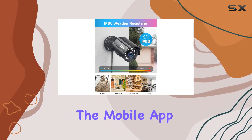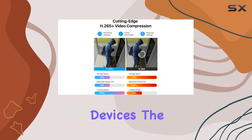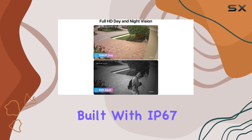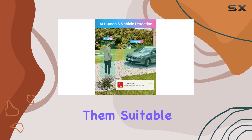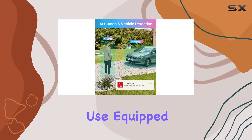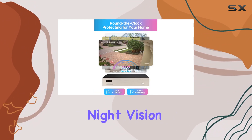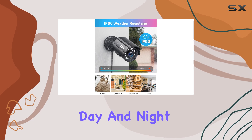Stay connected through the mobile app for live viewing and playback on your smart devices. The cameras themselves are robustly built with IP67 weatherproof rating, making them suitable for both indoor and outdoor use. Equipped with 1920 TVL resolution and up to 80 feet of night vision, they ensure clear footage day and night.